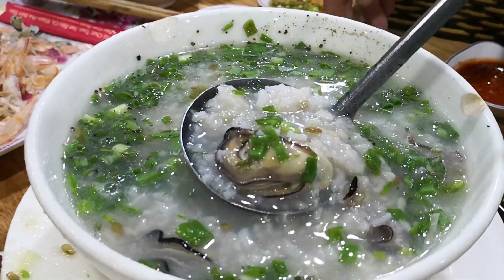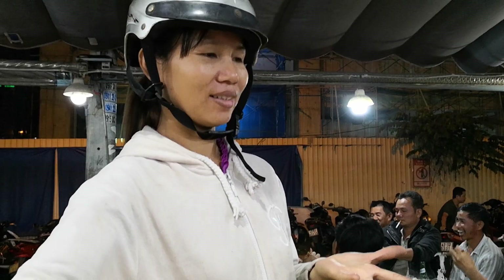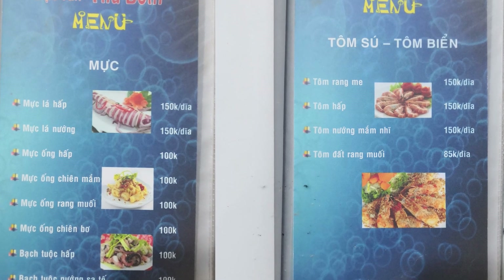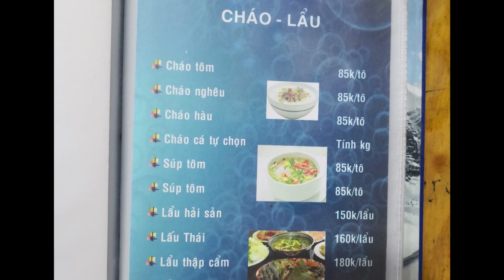We end our meal with oyster rice porridge and fruits from a local drive-by fruit seller. The food was very fresh at a very reasonable price. Don't get tempted by high numbers — 100,000 Vietnamese dong is only $4.